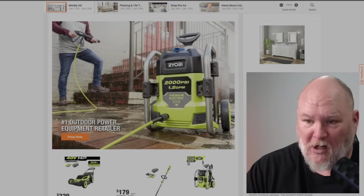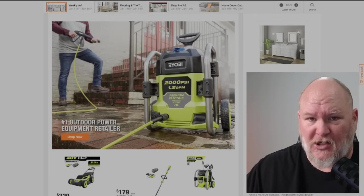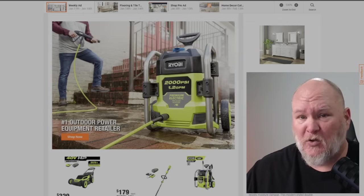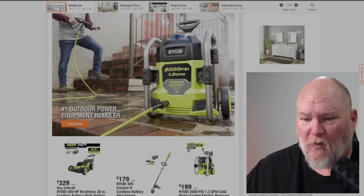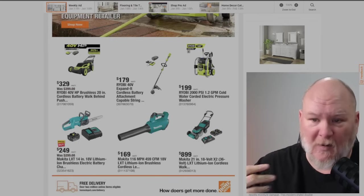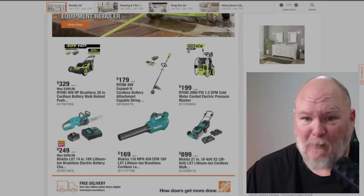We've got a Ryobi 2000 PSI electric pressure washer running at 1.2 GPM. For a comprehensive view on pressure washers, multiply the PSI times the GPM — that's a great way to gauge them overall. Sometimes you need more PSI with less water, or more water with less PSI. Just make sure to be aware when comparing different pressure washer prices. This one is $199. We also have the Ryobi 40-volt cordless string trimmer full kit — battery, trimmer, everything — for $179. That's not a terrible price. The mower is $329 for the 40-volt 20-inch. This isn't a bad time of year to invest in a mower.